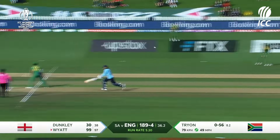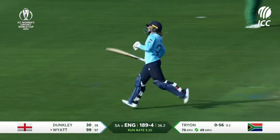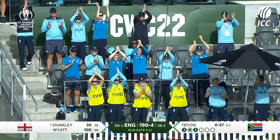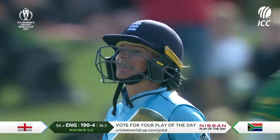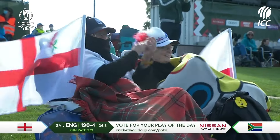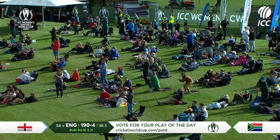Yes, she says — and she makes her ground! Danielle Wyatt with her first World Cup century, her second ODI century, and how well she has played here at the Hagley Oval, Christchurch.